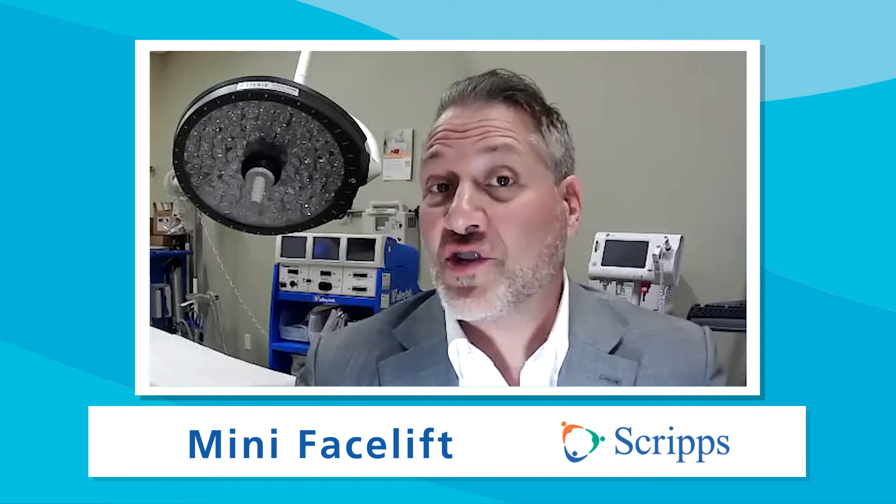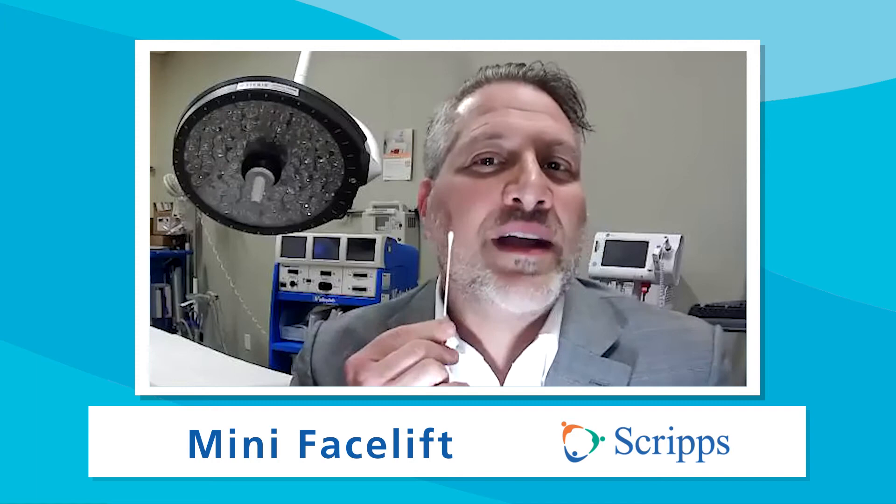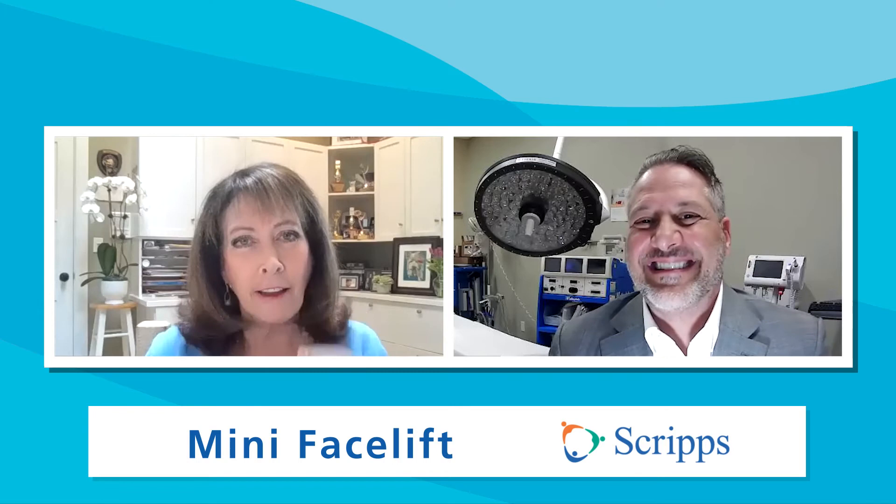How do you decide if this procedure is right for you? It's really about what the patient wants and their physical exam. If someone has a lot of loose skin around the neck, a mini facelift won't be ideal — a traditional facelift is better for that. The mini facelift works best for patients in their 40s or 50s who are just starting to get a little jowling around the cheek or a little drooping of the cheek. Jowling is the area right outside of your mouth along the jawbone — often the first sign of facial aging.